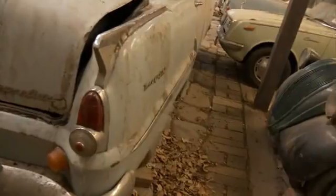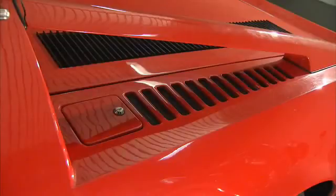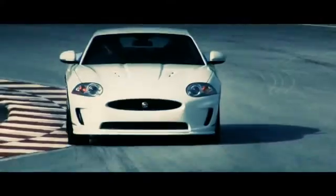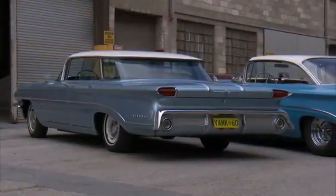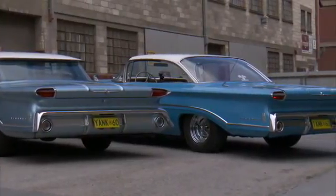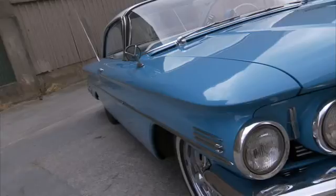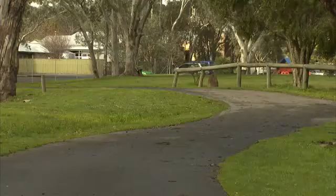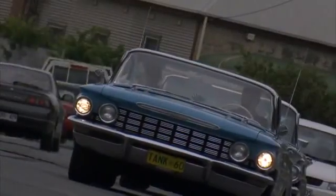We go automotive treasure hunting and blow the dust off some classics as we talk about the coveted barn find. Also in the show, How Well Do You Know Your Chrome will put you to the test. We'll look at a car of today that may well turn out to be a classic of tomorrow, and try to get to grips with a couple of American beauties with a very big road presence. So sit back and get ready to cruise into the long open road that is CC, classic cars.